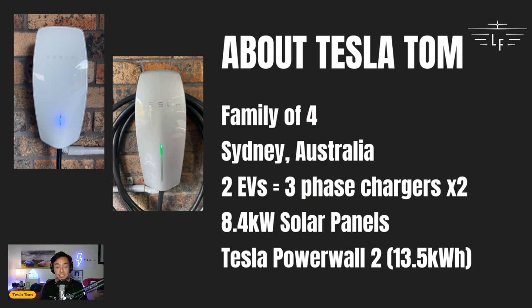Hey everyone, you're with Tesla Tom and thanks so much for joining me today on my YouTube channel. In this video I'm going to show you how much it costs us to power two electric vehicles here in Sydney, Australia over the course of 28 days with our most recent power bills. Let's go check it out.